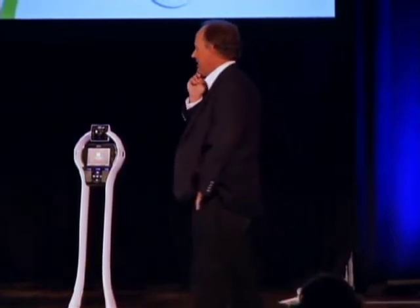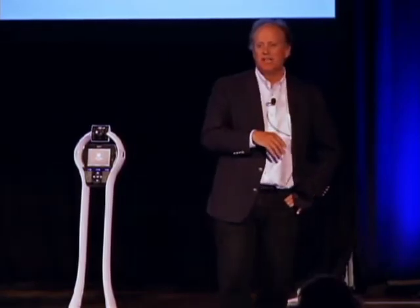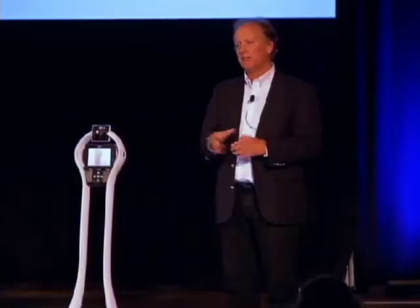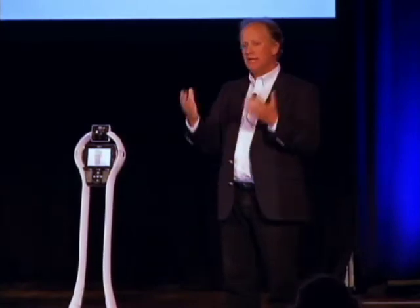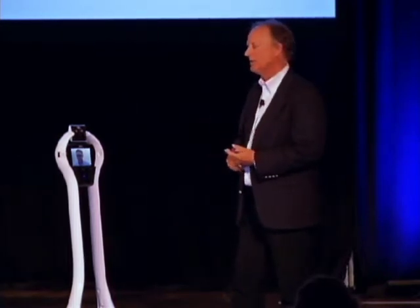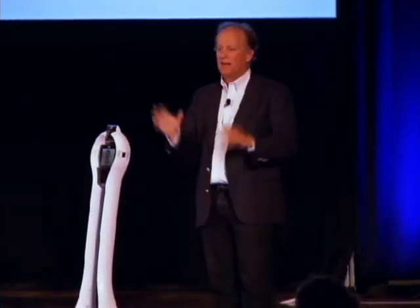Let me tell you a little bit about how we first started. I come out of the video conferencing industry, and throughout the years people have always asked: can you bring us technology that not only enables us to see and hear, but also to move around? There are a lot of applications where that's valuable. But it's always been very expensive and very complex to deliver something like that.